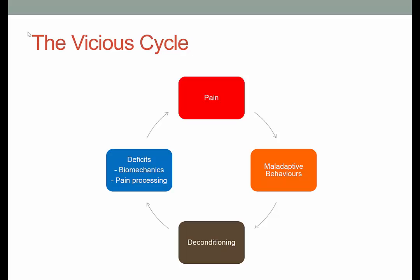Now most conditions of the musculoskeletal system, and particularly patellofemoral pain, will result from doing too much too soon and overloading the body beyond its capacity. Now as a result of that overload and the result of pain, we often lead to maladaptive behaviours.